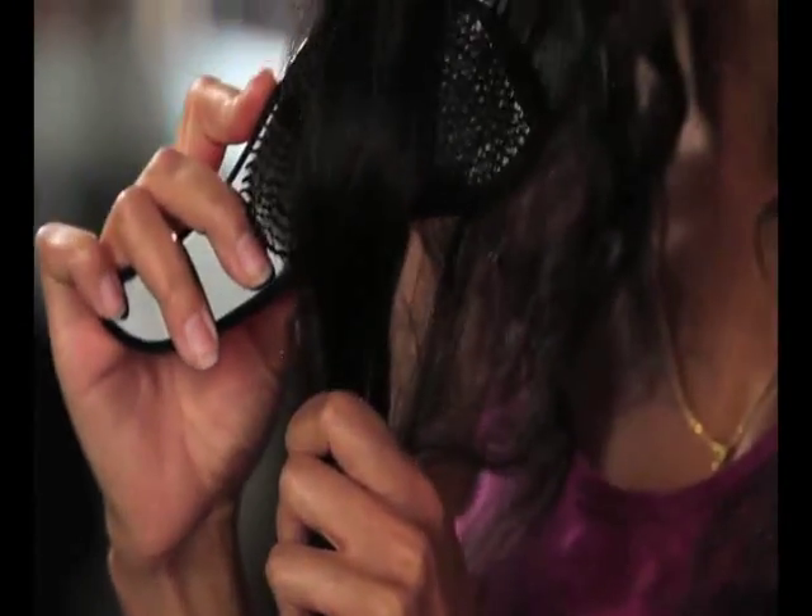You know, the fight every morning with curly hair — you get used to it. It's like, okay, I've got to fight with my hair this morning. This brush, the Detangler Pro, has changed that, and nobody loves that better than me with my curly hair. Anybody with curly hair needs this brush, period.